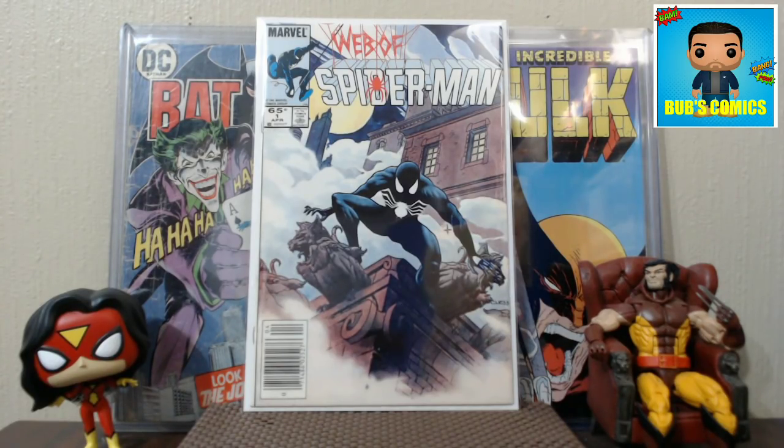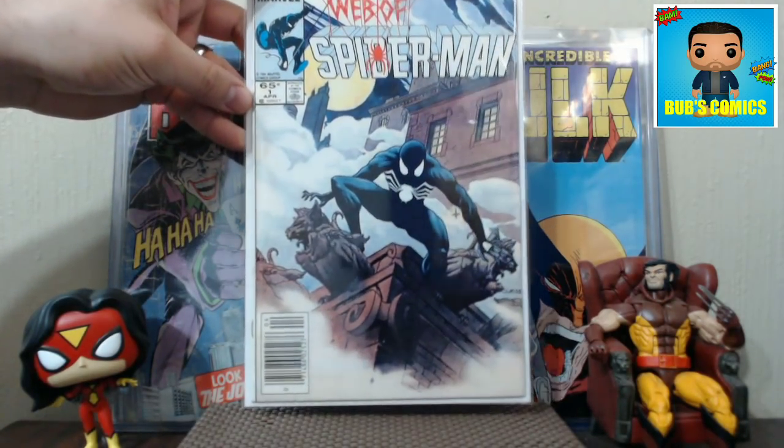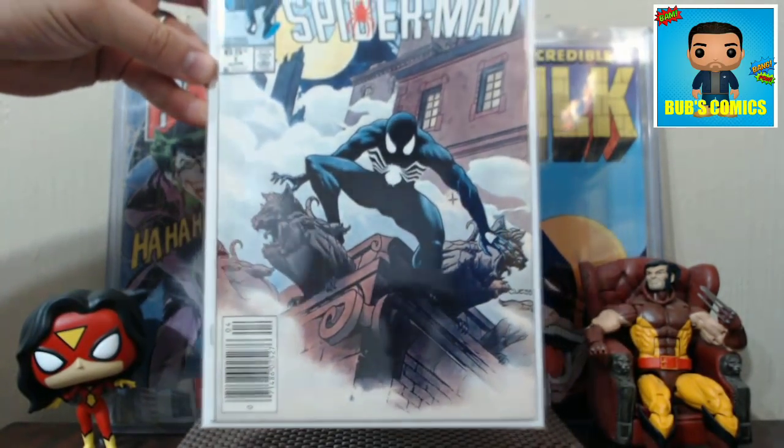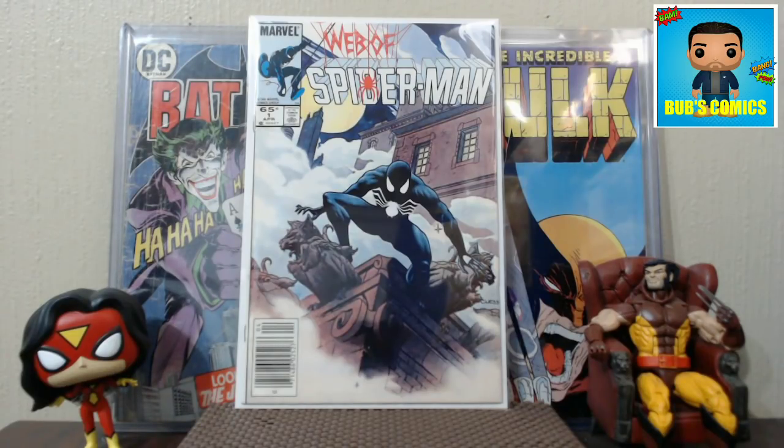They had posted on Facebook that they were going to have what they called dealer days, where a dealer would come in — kind of like a mini con. They just had one dealer come in, which is fine, but he had a ton of books — like 20 long boxes and several wall books. They had posted a wall book I was really interested in, but it was already sold by the time I got there.